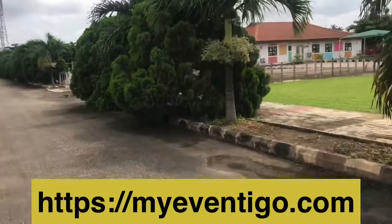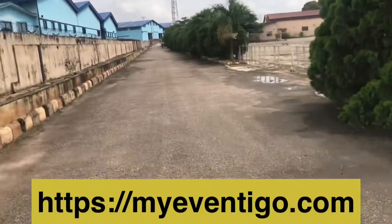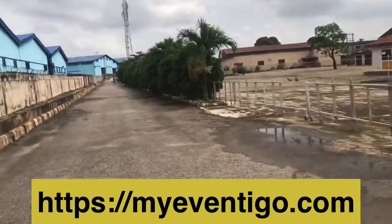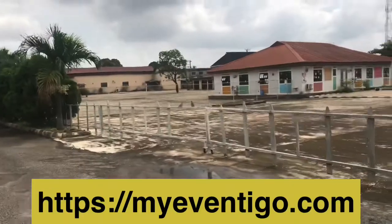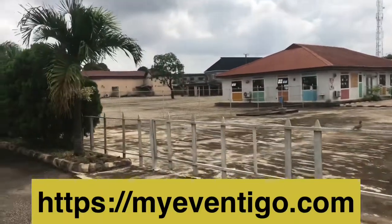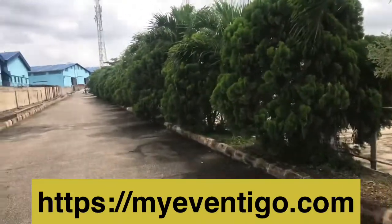Depending on where you want your event to be, this is a good location. It looks good especially if you're on the Alekbado axis of Lagos State. They actually have a school that shares the same compound. I'll see you when I get inside.